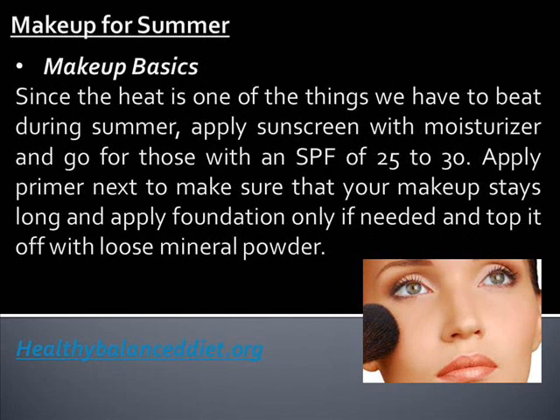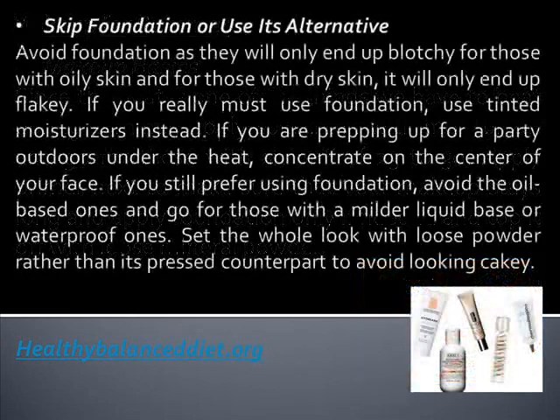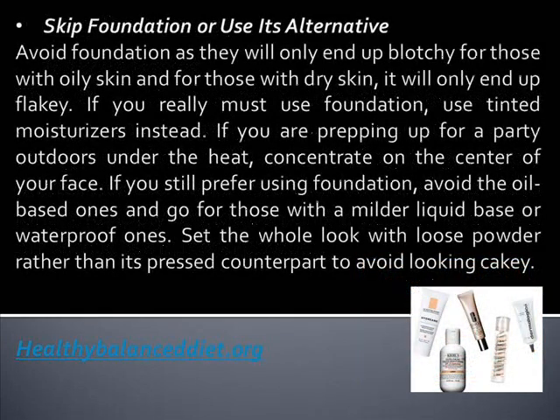Makeup Basics. Since the heat is one of the things we have to beat during summer, apply sunscreen with moisturizer and go for those with an SPF of 25-30. Apply primer next to make sure that your makeup stays long, and apply foundation only if needed and top it off with loose mineral powder. Avoid foundation as it will only end up blotchy for those with oily skin, and for those with dry skin, it will only end up flaky.